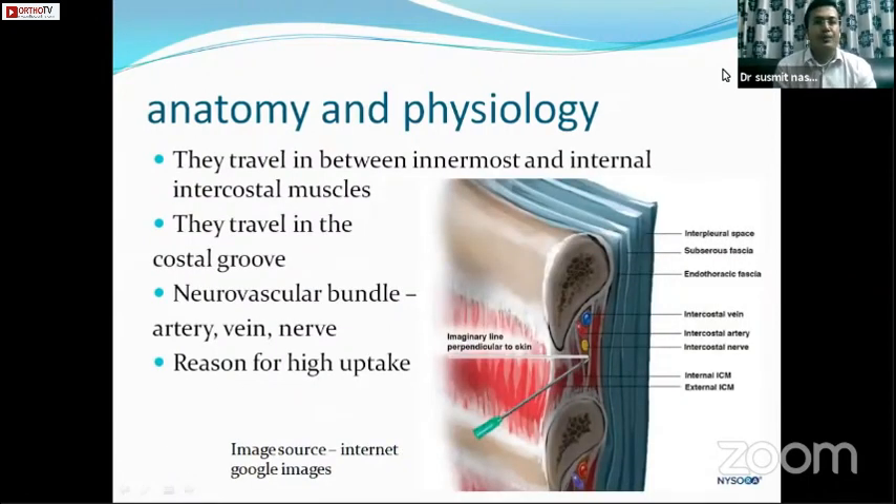The muscle layers in the intercostal spaces are the external intercostal, then the internal intercostal, and the innermost intercostal. The nerve travels in a neurovascular bundle along with the intercostal vein and artery, with the nerve being the bottommost. They remain in the groove between the innermost and internal intercostal layers.